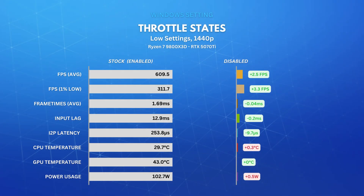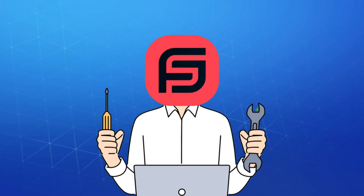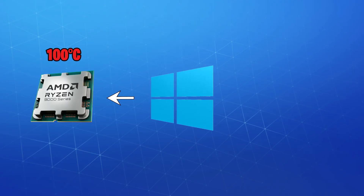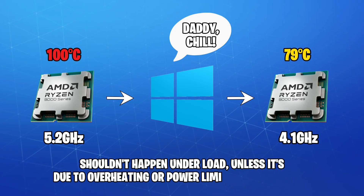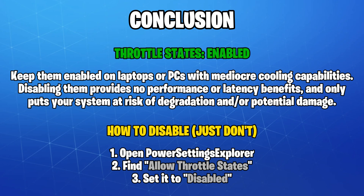Next we'll look at throttle states. The results after disabling them once again fell within the margin of error, and that's expected. Throttle states control whether Windows can request the CPU to throttle its frequency or enter a lower performance state to save power, which won't happen while playing a game unless your system is overheating. I'd highly recommend keeping throttle states enabled, especially on laptops or PCs with mediocre cooling, to prevent the CPU from overheating and potentially causing damage.